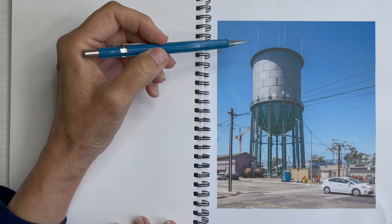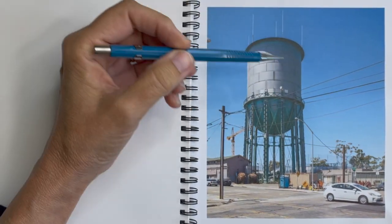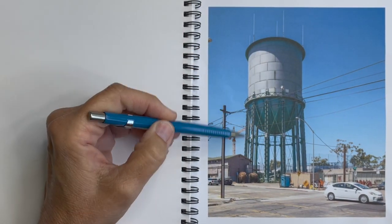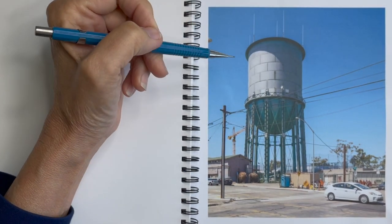Let's get started with our sketch by noticing a few things about this interesting water tower. For one, it looks like a can with a ball stuck underneath it on stilts. That's how we can break it down and simplify it. Let me do a quick demonstration and show you how to make a cylinder look like it's got a round form, and also how to turn a circle into a ball.